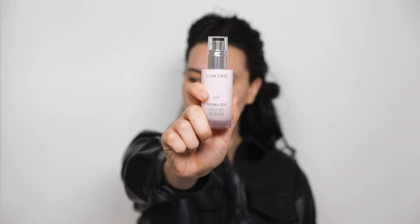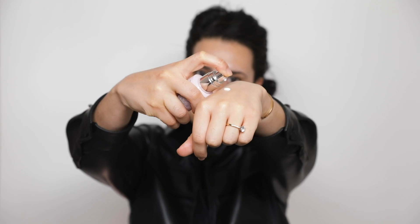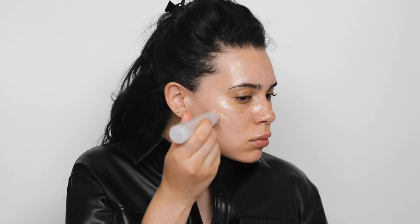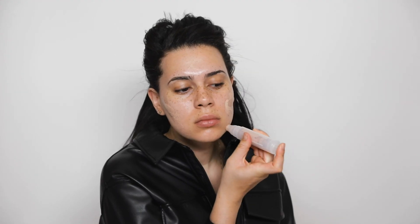For moisturizer I'm using the Lancôme Hydrazen moisturizer — this one is supposed to be anti-stress, which is perfect for me. After I press that into the skin, I'm moving on to foundation.